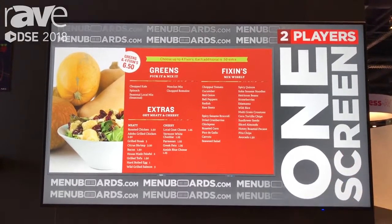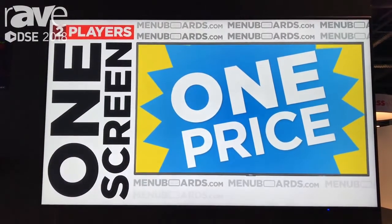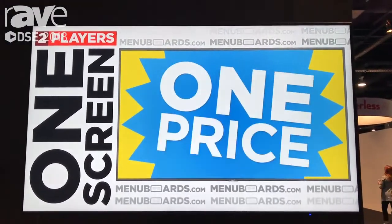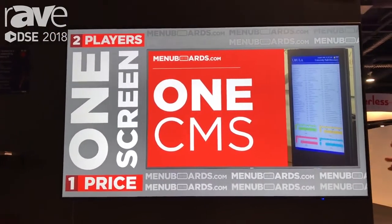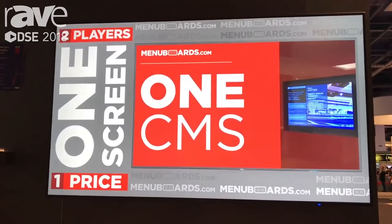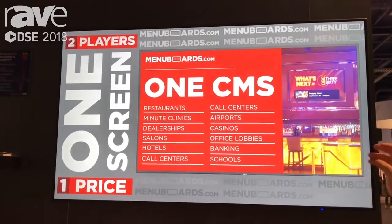Everything that we're looking at here is the different types of functionality that they offer to their customers combined with NEC displays and the Raspberry Pi installed. So we have a CMS — one CMS to do a number of things from retail signage to airports, casinos,